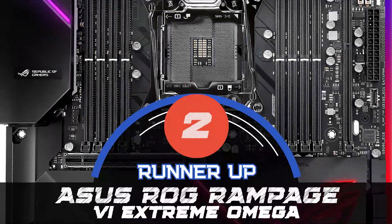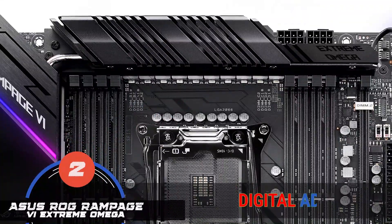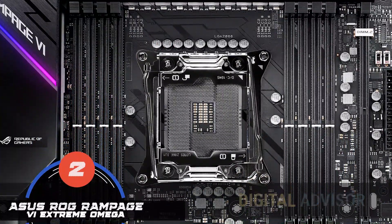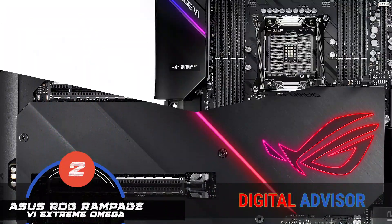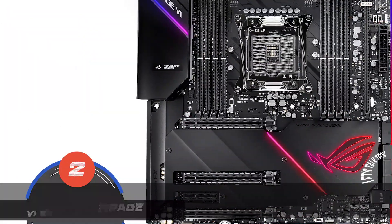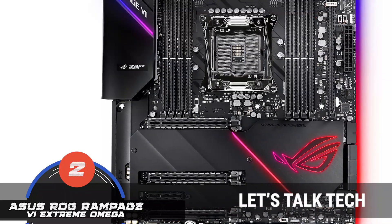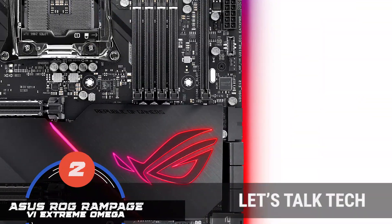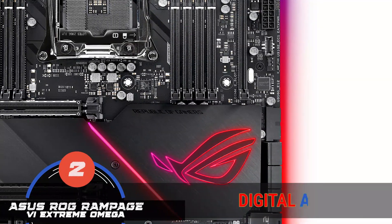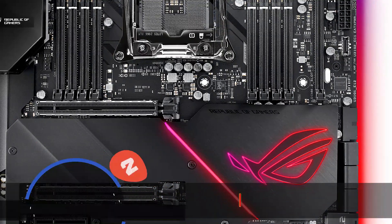Next, we have the runner-up, the Asus ROG Rampage 4 Extreme Omega. Its unique features are the OLED display, fan extension card 2, and 10GB per second LAN, offering up to 10 USB 3.1 Gen 1 ports along with 3 USB 3.1 Gen 2 ports of both Type-A and Type-C. Asus has gone up a notch by combining these features with multiple headers for the thermal system and RGB located at the rear end.